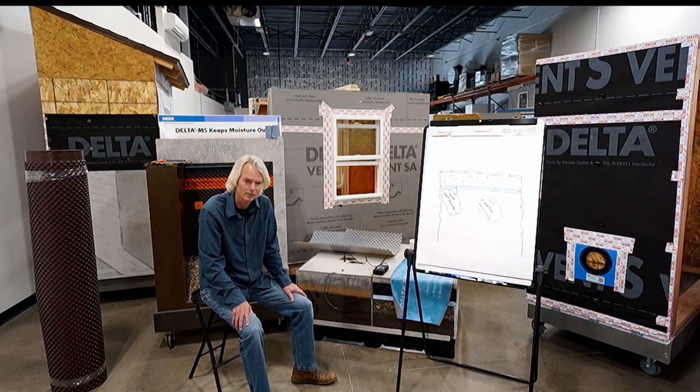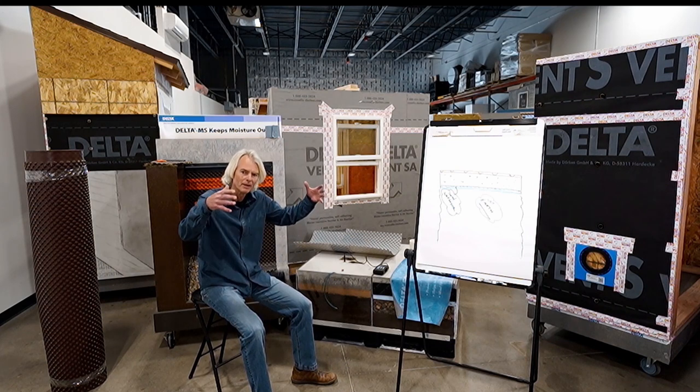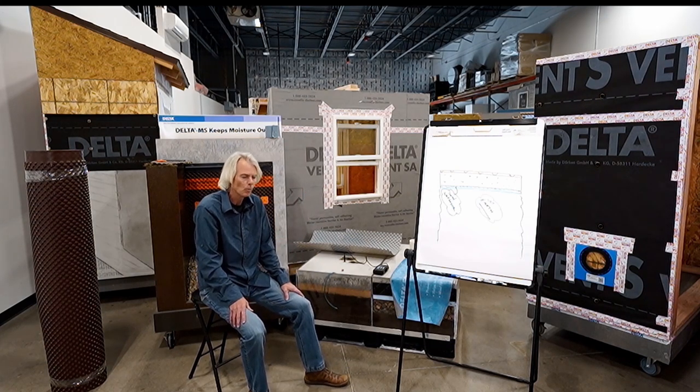Today we're putting theater rooms, bedrooms, guest rooms, bathrooms, home offices, and workout rooms in these basements. They've also gotten deeper into the ground, and so we start to see issues with water management.